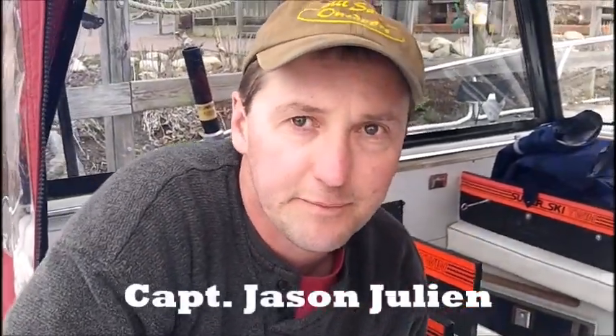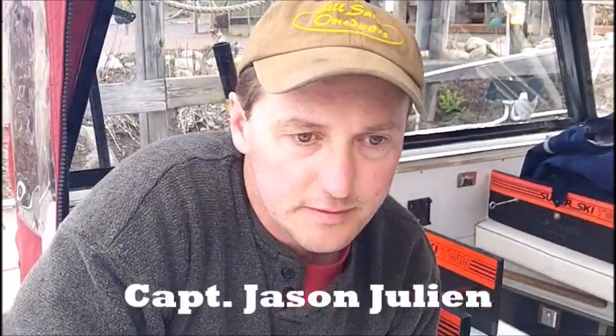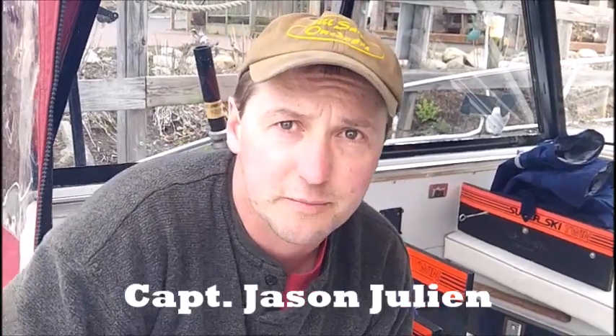Captain Jason Julian. What's going on everybody? I'm glad you're here to help me demonstrate these, Jay. Get this technical segment out of the way here. Very, very important. This is going to go a long way towards helping people hook up fish on a more regular basis.